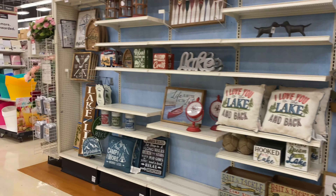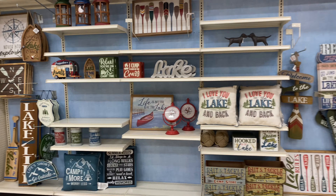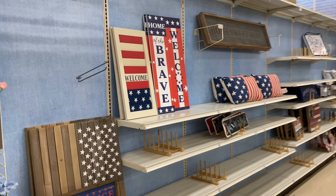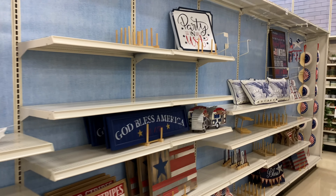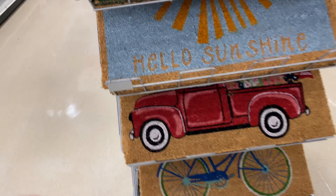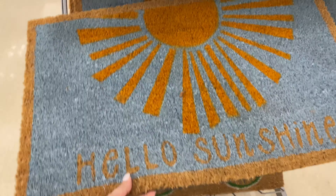Hey friends, welcome back to my channel and happy Friday! In today's video we are at Michael's because I'm going to share with you all of their new summer decor for 2021. If you like this video, I really hope you can consider hitting that red subscribe button down below and get yourself comfortable because there is a lot of cute things that we're going to see today. So without any further ado, let's just jump right into the video.